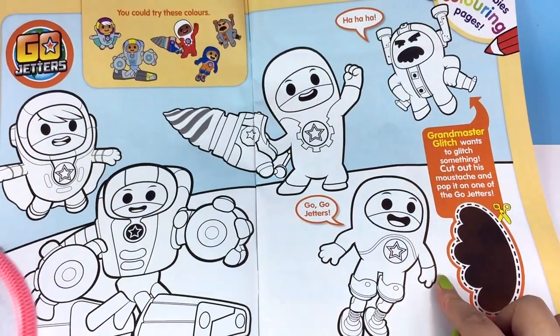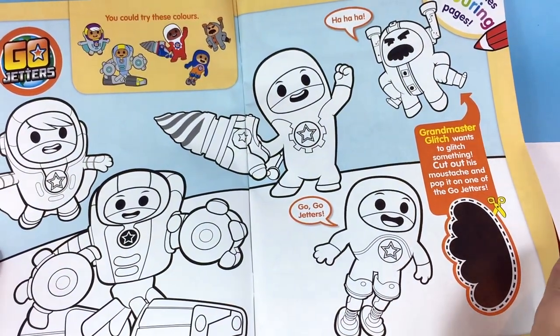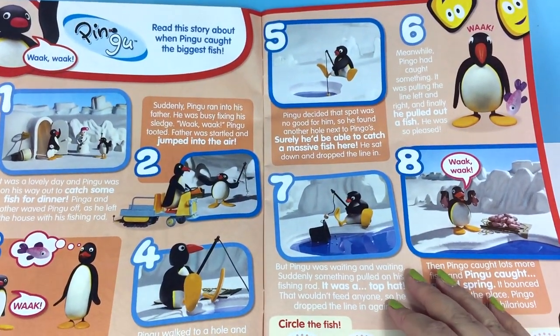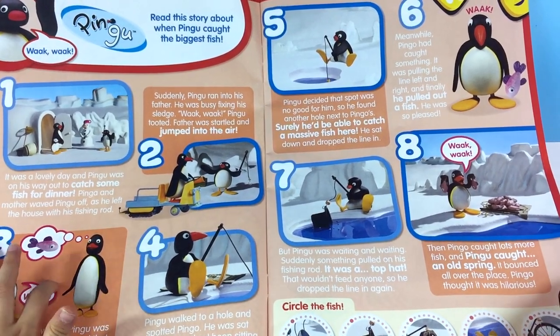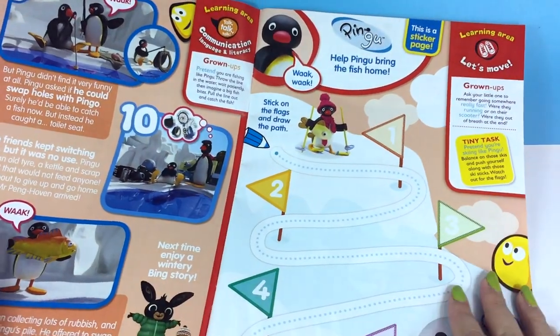Then you have a Go Jetsys coloring page and a cutout mustache — always good to have a good mustache, a good disguise! We've got Pingu. Do you like Pingu? What's Pingu doing? Catching a big fish. What's this? He's thinking about fish. He eats fishes, you see.